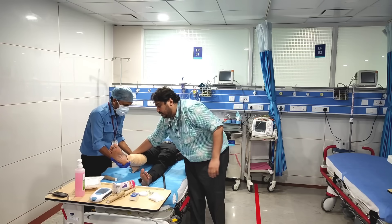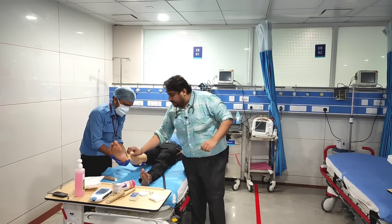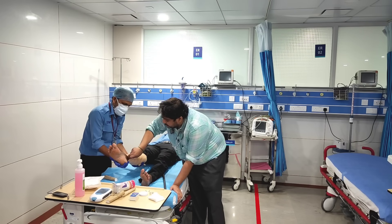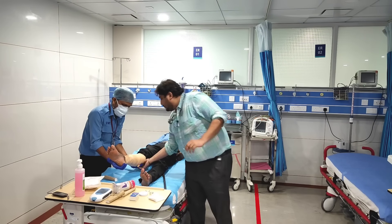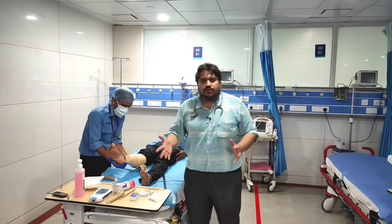Usually when you have a sprain, we tend to tie it more tightly. But in a snake bite victim, what we are trying to do is just occlude the initial lymphatics. So when you are tying, you should be easily able to insinuate one finger in between — that should be the tightness by which you apply this crepe bandage. If you don't have a crepe bandage, you can go with normal clothing.